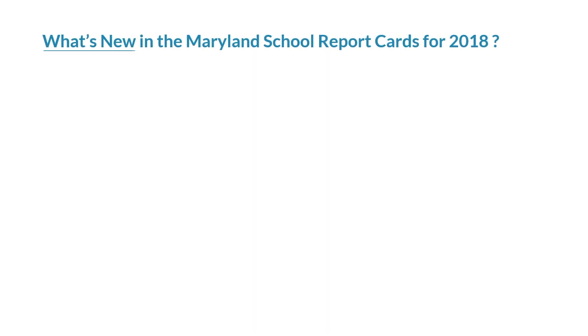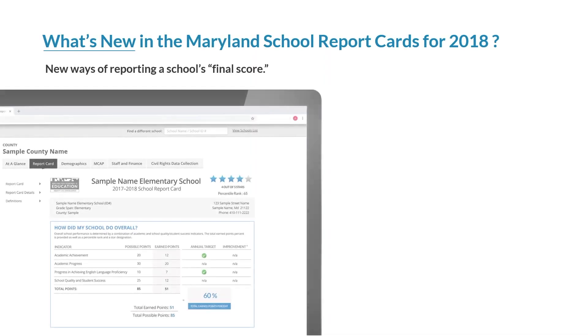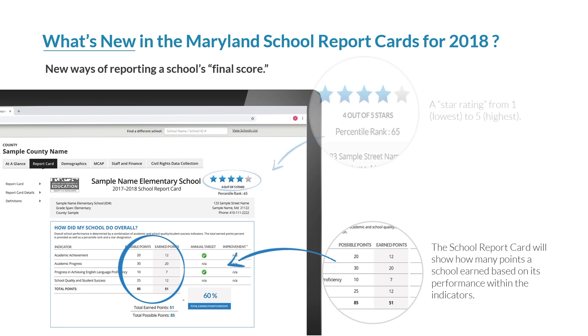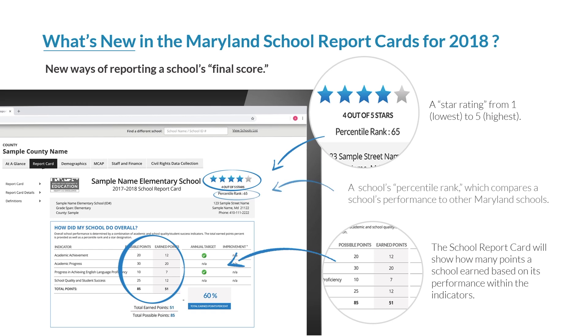The second new element in the 2018 Maryland School Reports are the new ways of reporting a school's final score. The new school report card will show how many points a school earned based on its performance within the indicators, and now also includes a star rating from one, lowest, to five, highest. The new report card also gives a school's percentile rank, which compares a school's performance to other Maryland schools.